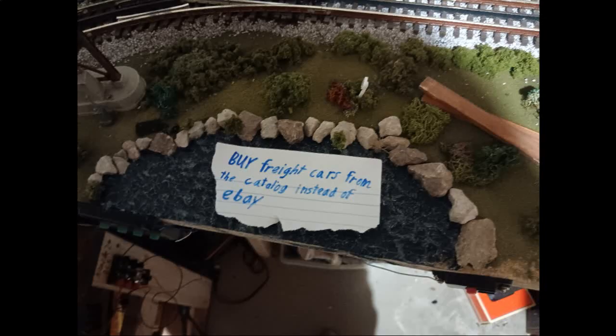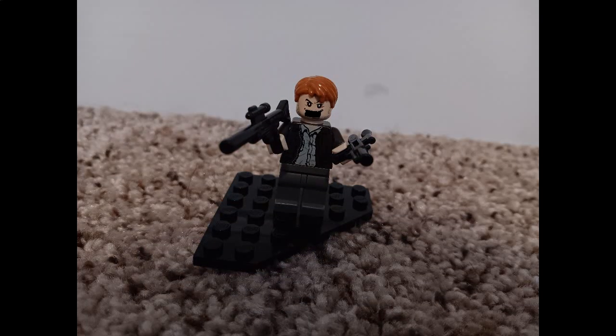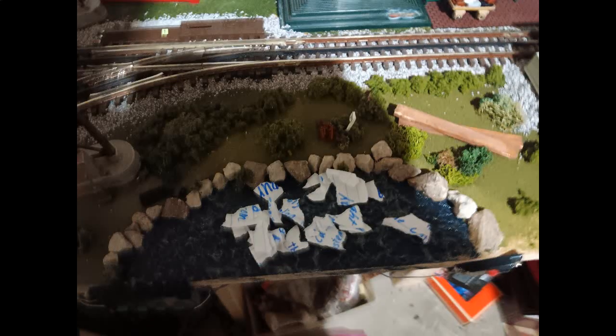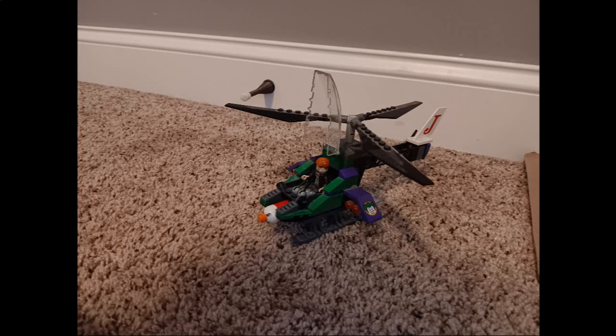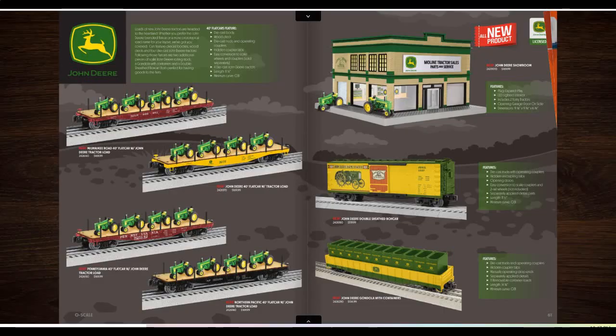A stupid idea has fallen into the river in Lionel City! Start the helicopter — build it, fly it, drop your bombs and destroy the stupid idea! The new stupid-idea-destroying helicopter from Lionel City! Doesn't sound like a bad idea to get these cars.